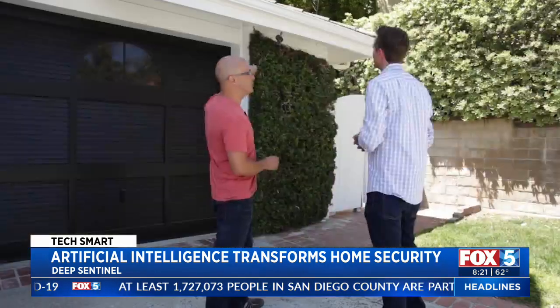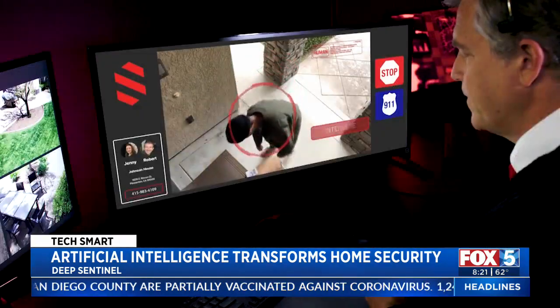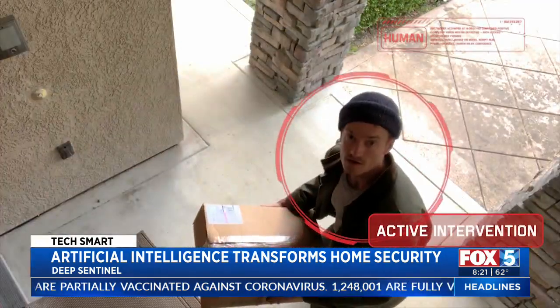That red ring that you see spinning right there is telling you that there's actually a guard watching us right now. Real humans watch over your home 24-7.